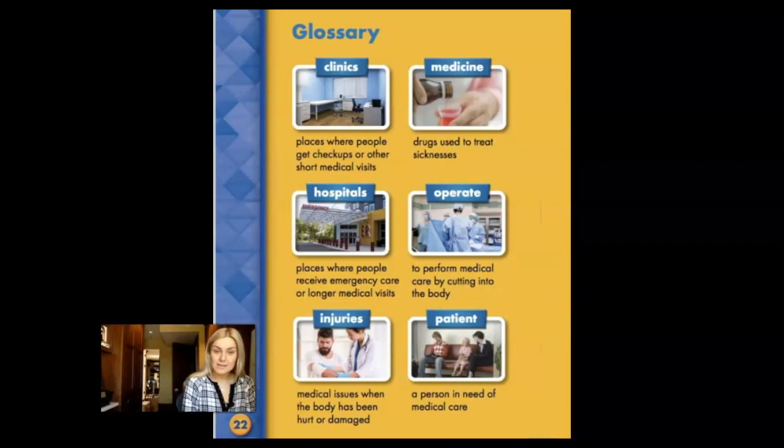Medicine is drugs used to treat sicknesses. Operate means to perform medical care by cutting into the body.